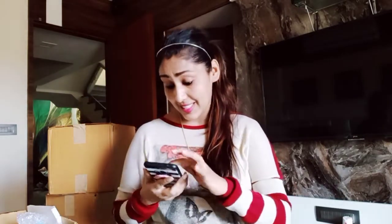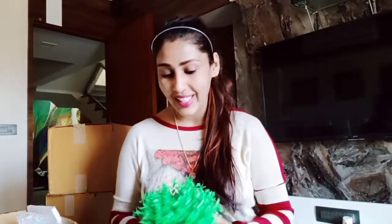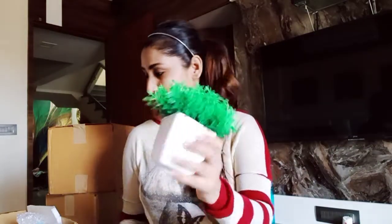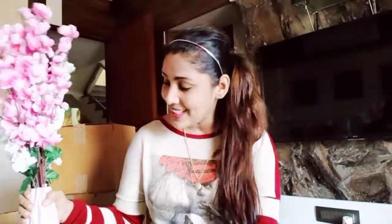I've ordered more than 10 to 20 things from Amazon, and out of those, six or seven have already arrived. One is my artificial flower plant — I ordered two of those. I also ordered two vases, one white and one peach color. I love pink, white, peach, and green colors.